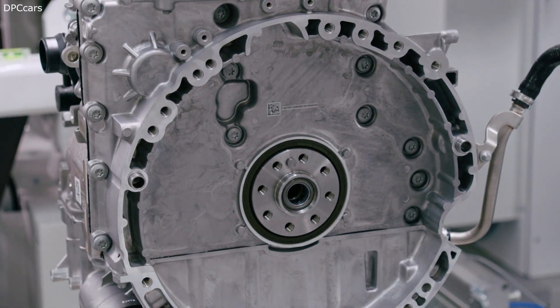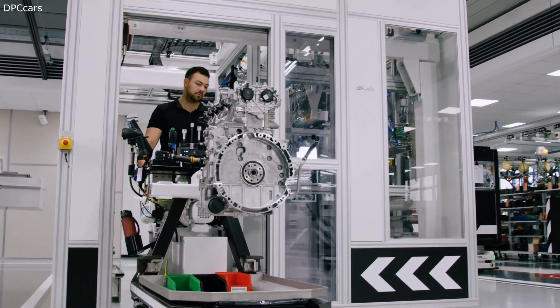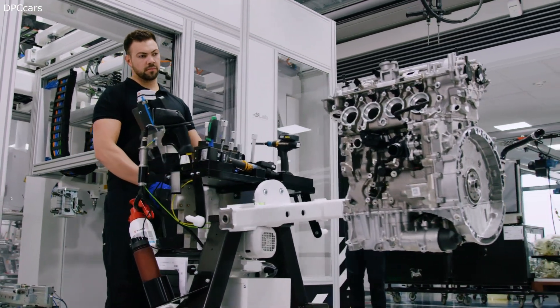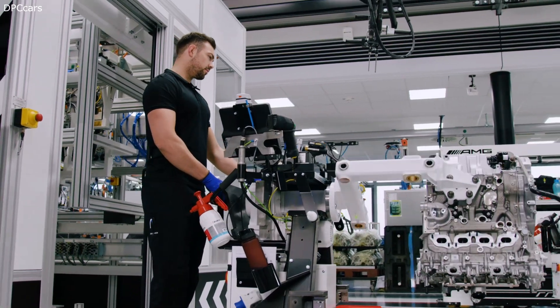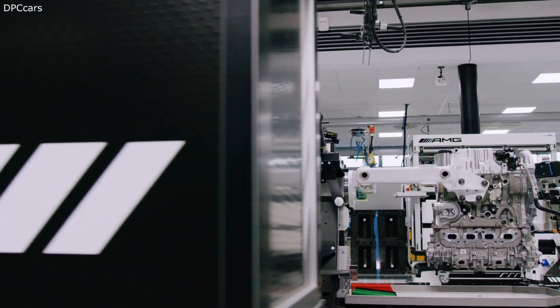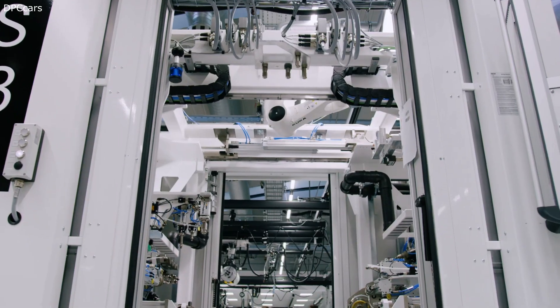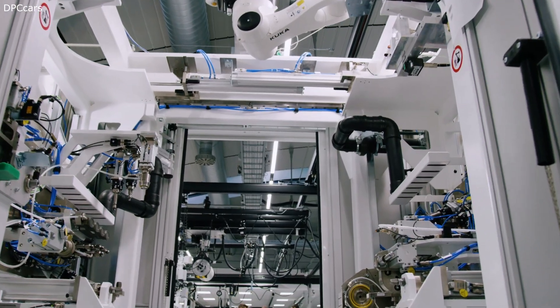AMG promises loads of power, loads of performance, and extremely driving fun — and that is exactly what this car delivers. It doesn't matter if you drive on road or on track, it's always a great pleasure. Regarding price, they didn't tell us what the car will cost, but I expect something around 55,000 euros for the standard version and just under 60,000 for the S version in Europe.